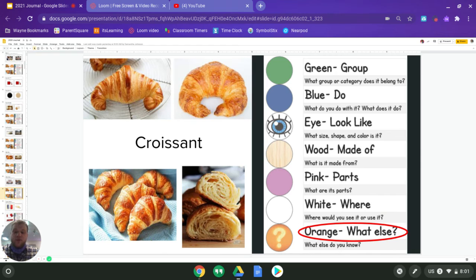Last one is orange, and we know that orange is what else. So what else do we know about a croissant? This is the time for you to tell me whatever it is you really know. You could find something about its shape. We do know that it's from France — it's a French pastry, a French bread. We also know that it's kind of made a lot out of butter. They sell them at a certain place, we eat them for breakfast — there are all kinds of different things we could think about when we answer for orange. Make sure you do that right now.